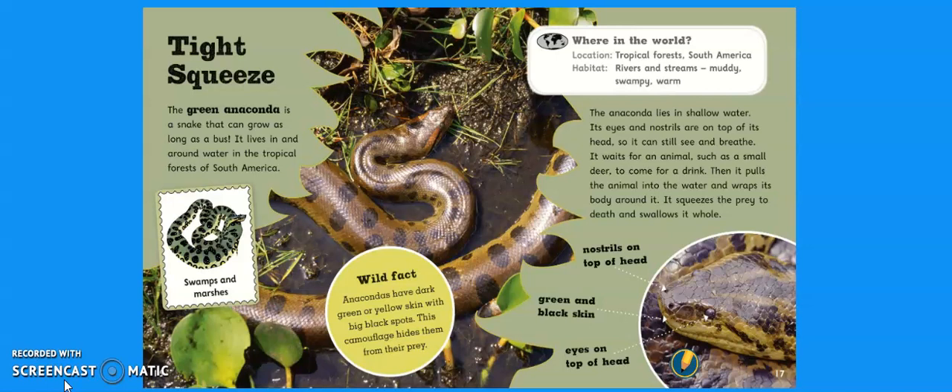Wild fact: anacondas have dark green or yellow skin with big black spots. This camouflage hides them from their prey. How are green anacondas adapted to living in their habitat? They've got nostrils and eyes on top of their head so they're able to still see and breathe while in the water. And they've also got green and black skin to help them camouflage.